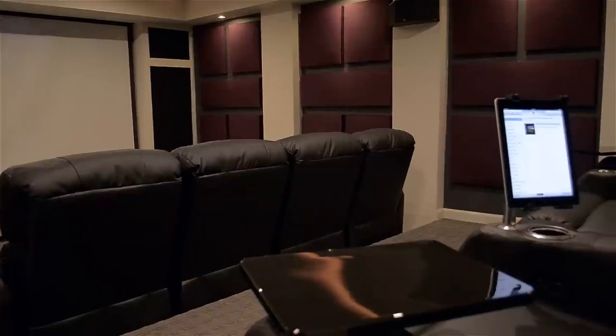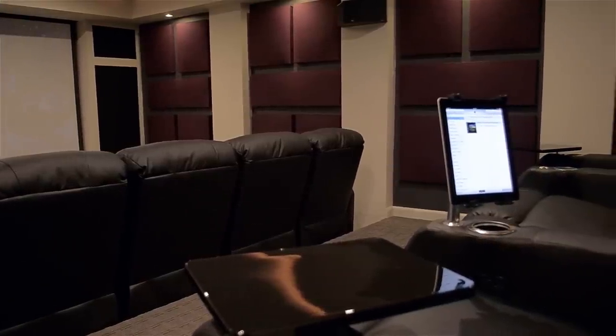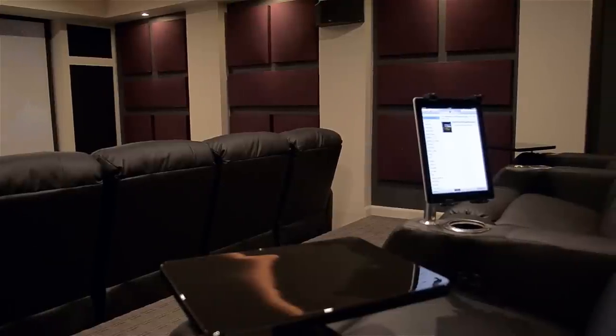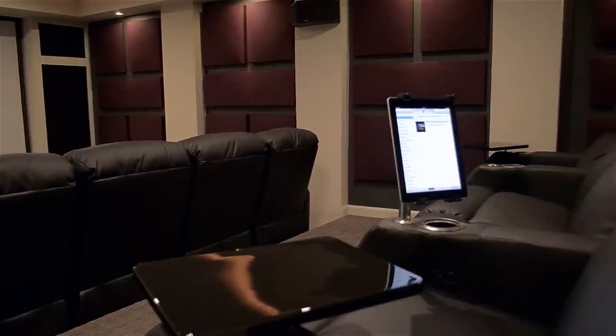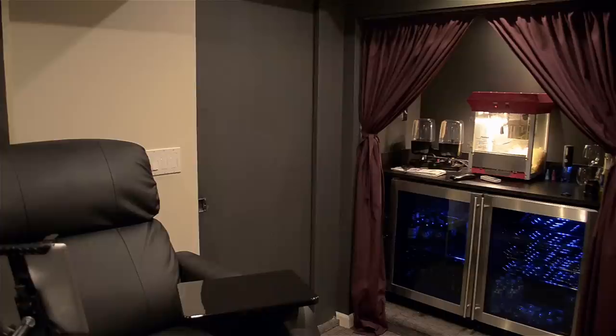The recliners have little slots for accessories. Right now we have little swivel tables that you can put whatever you want on, and we also have an iPad holder. We're currently in the process of setting up our iPad to control the entire room, so when that happens that should be pretty awesome.